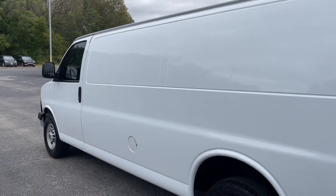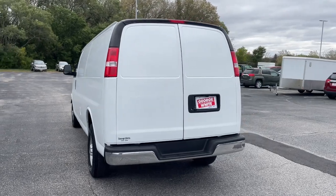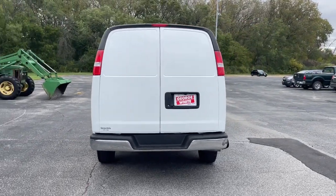Capability meets economy in this reliable Savana. See for yourself when you take it out for a test drive. Our professional staff looks forward to giving you excellent service.